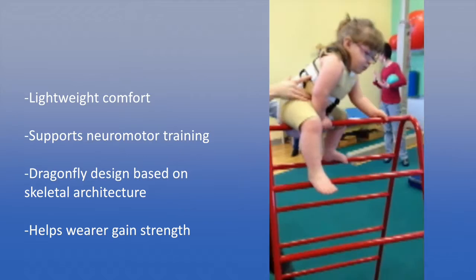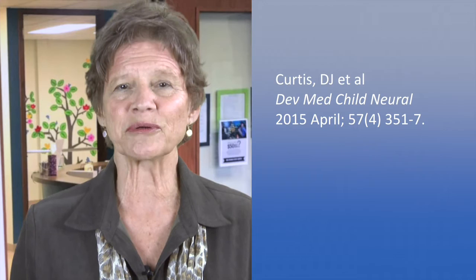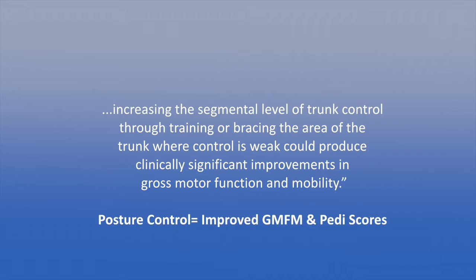In 2015, Curtis and others reported that performance on a standardized test of trunk control was directly related to levels of gross and fine motor skills in children with cerebral palsy, and proposed that increasing the segmental level of trunk control through training or bracing the area of the trunk where control is weak could produce clinically significant improvements in gross motor function and mobility.